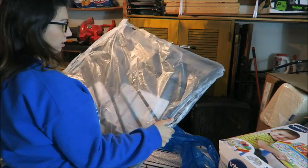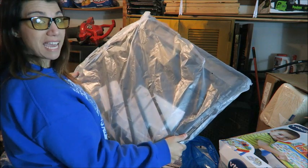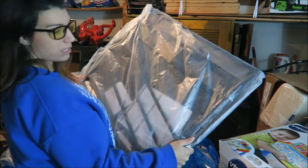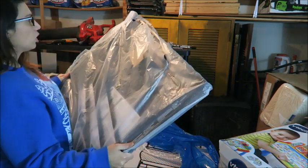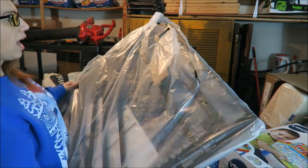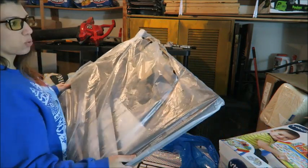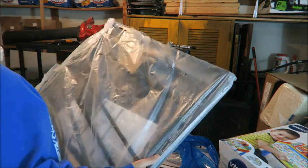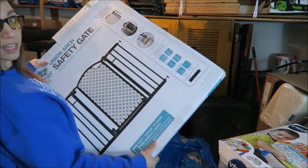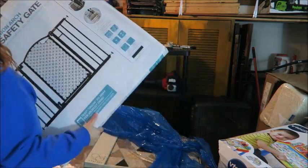Here's another one of those gates but this one doesn't have a box, so this is definitely getting sold locally. It looks like it's complete to me — all the pieces are there — but I'll have to verify. I wonder what happened to the box. And here's another one of the gates still in the box.